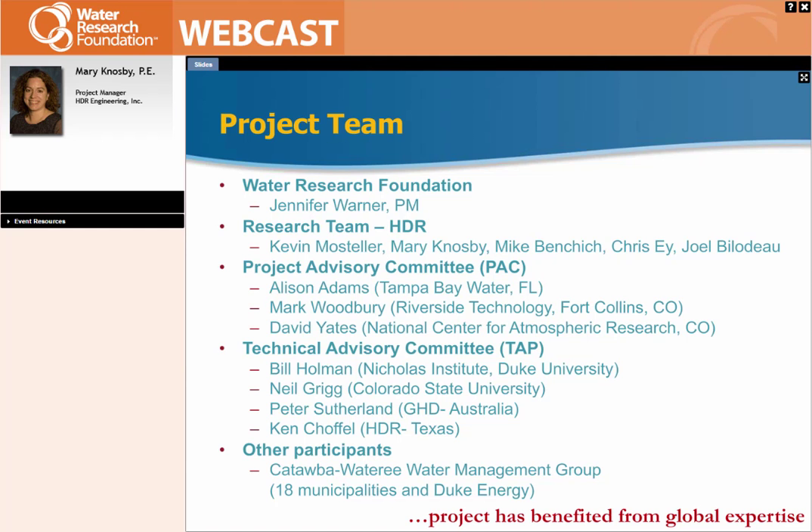We have quite a large project team, starting with the Water Research Foundation — this is a tailored collaboration project. Jennifer Warner is our project manager; HDR was the lead researcher, and we also pulled together a technical advisory panel: Bill Holman, who is local in North Carolina and very involved with water allocation; Neil Grigg from Colorado State; Peter Sutherland from THC in Australia, providing an international perspective; and Ken Chople who also works with HDR out of our Texas office. We also worked with our project advisory committee — Allison Adams, Mark Woodbury, and David Yates — to add additional insight through brainstorming model strategies and climate change scenarios. The overall utilities that participated make up what's called the Catawba-Wateree Water Management Group, consisting of 18 municipalities in North and South Carolina in the Catawba-Wateree Basin and Duke Energy.